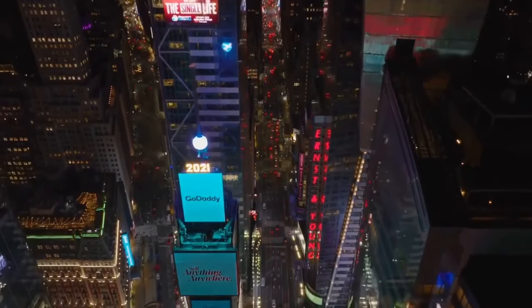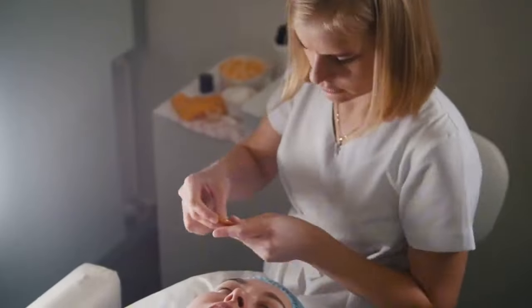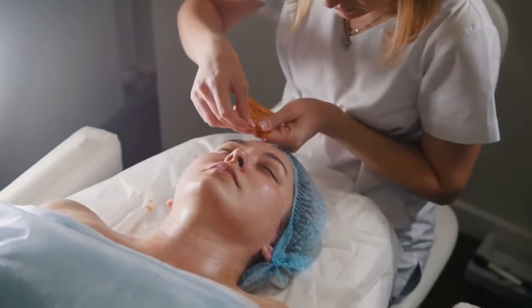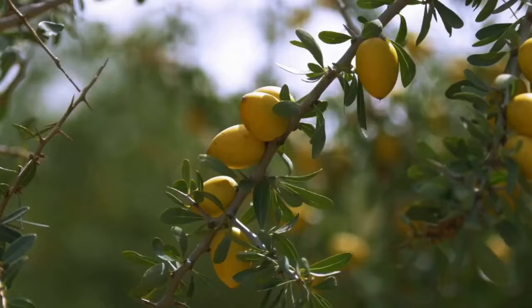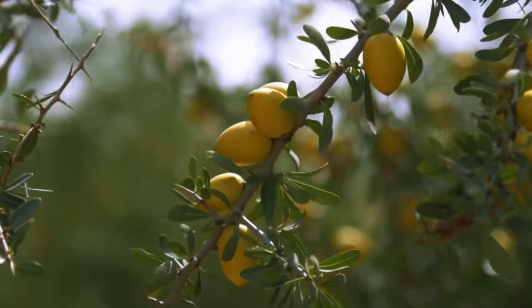Furthermore, rosehip seed oil actively participates in the regeneration of skin cells, effectively reducing the appearance of scars, fine lines, and wrinkles. By incorporating rosehip seed oil into your skincare routine, applying a few drops to your face and neck in a circular motion, you can unlock a more youthful and radiant complexion.